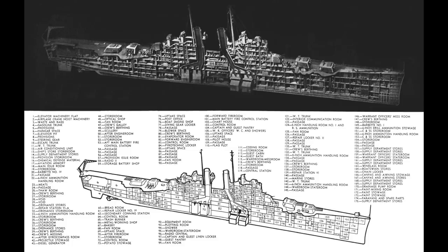Thus, one of the triple turrets had to be deleted, resulting in a cruiser that had a main battery of 12 6-inch guns in four triple turrets, a pair superfiring forward and a pair superfiring aft.